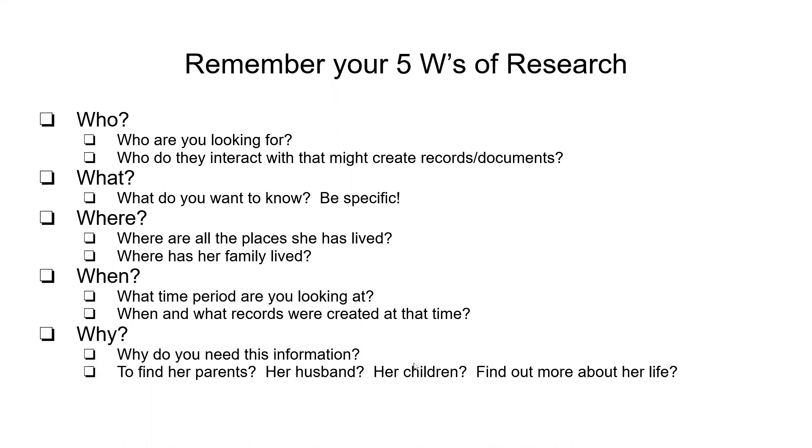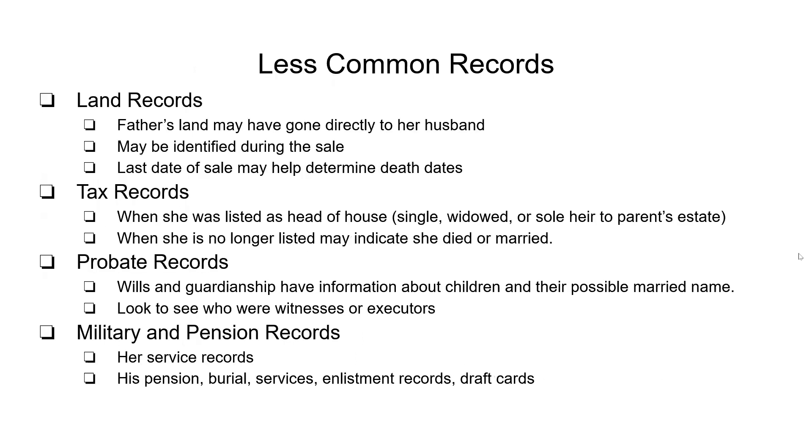Why do you want this information? What are you looking for? Are you looking to find her parents? Do you want to find her husband? Be sure you understand why you're doing it so you know what to look for. Some of the less common records that are a little harder to find but provide a lot of information are land records.